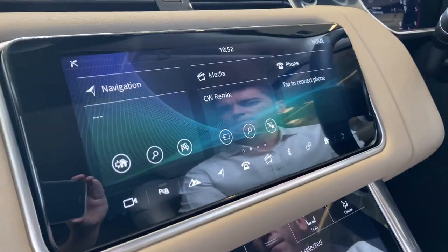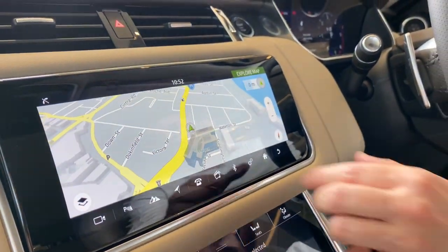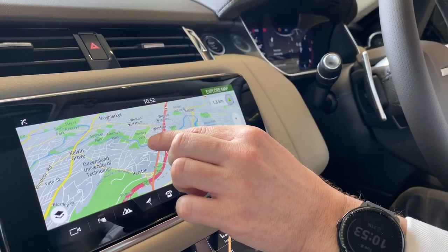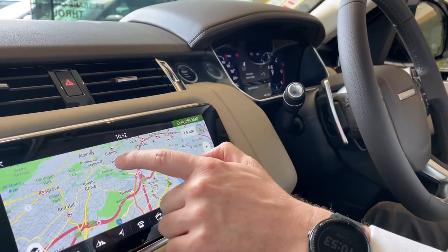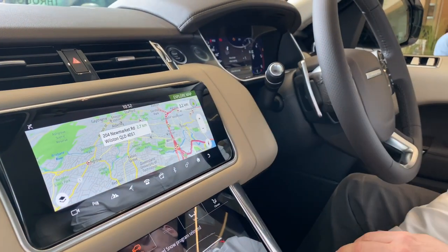Moving up to the top screen as well, there's a great integrated navigation system. It's very easy to use and just allows you to get to your destination in a simple way by touching, selecting, and then away you go.